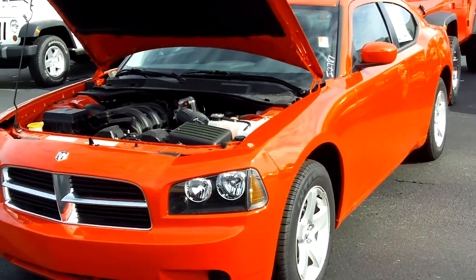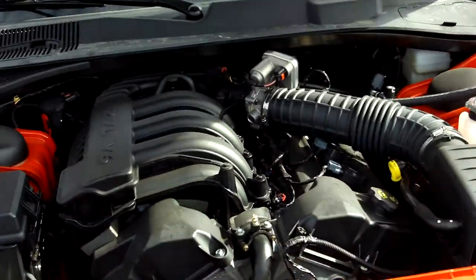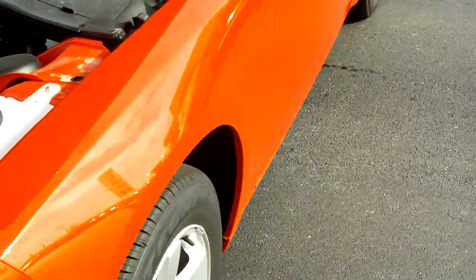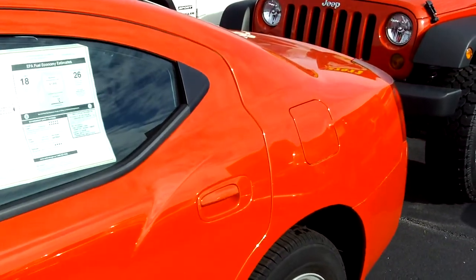This here is a 2010 Dodge Charger SE model. You'll see that it has the chrome Dodge Crosshair grille. It has a 2.7 liter V6 engine in this car. This is the Torred color — that's the name of the paint job. It has 17 inch alloy wheels that look really sharp on this car.